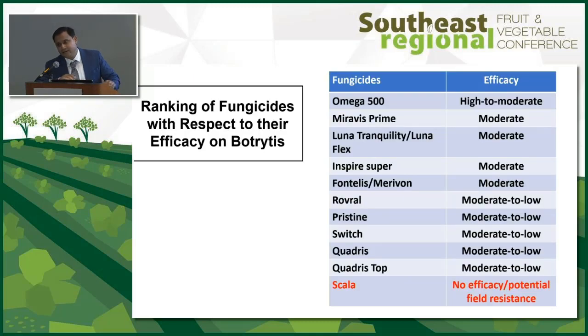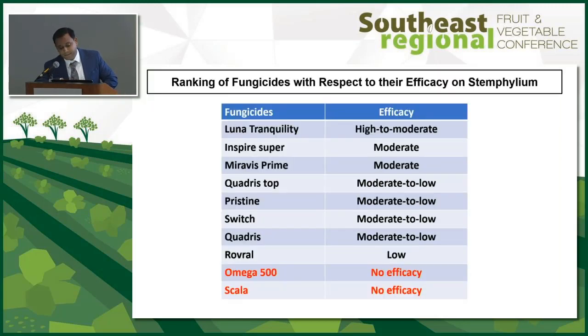Based on five years of fungicide trials, the ranking for botrytis leaf blight puts Omega 500 at the top with high to moderate efficacy, followed by Miravis Prime, Lunar Tranquility, Lunaflex, Inspire Super, Fontelis, and Marivone. Lower tier products include Rovral, Pristine, Switch, Quadris, and Quadris Top. Scala shows no efficacy. For Stemphylium, the ranking follows a similar trend except Omega 500 does not work on Stemphylium — it works only for botrytis. So use Omega 500 to control botrytis, which will in turn help control Stemphylium.